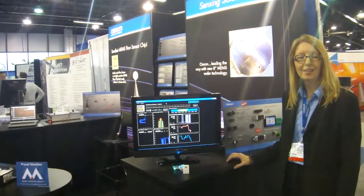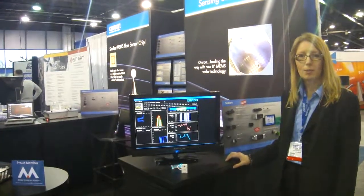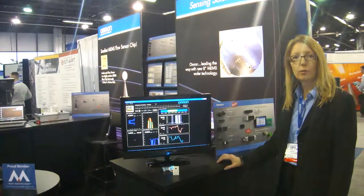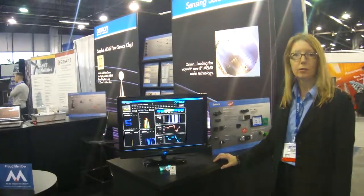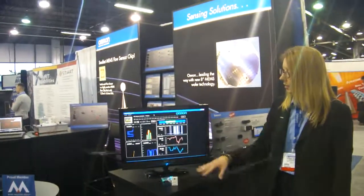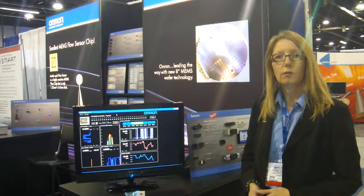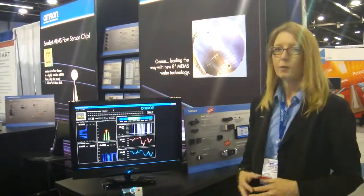Hi, this is Donna Sandfox with Omeron Electronic Components. I just wanted to show one of our new demo units that we have at Sensors Expo in 2012. It's an environmental demo to give an indication of total room comfort for a building or a specific room in a building.